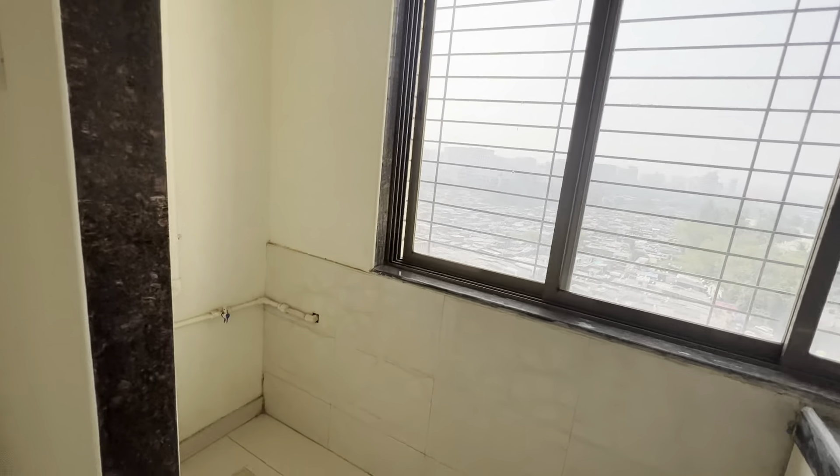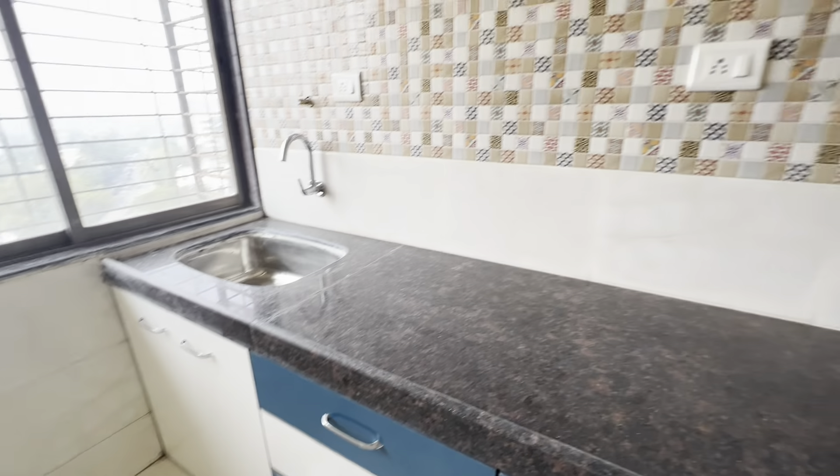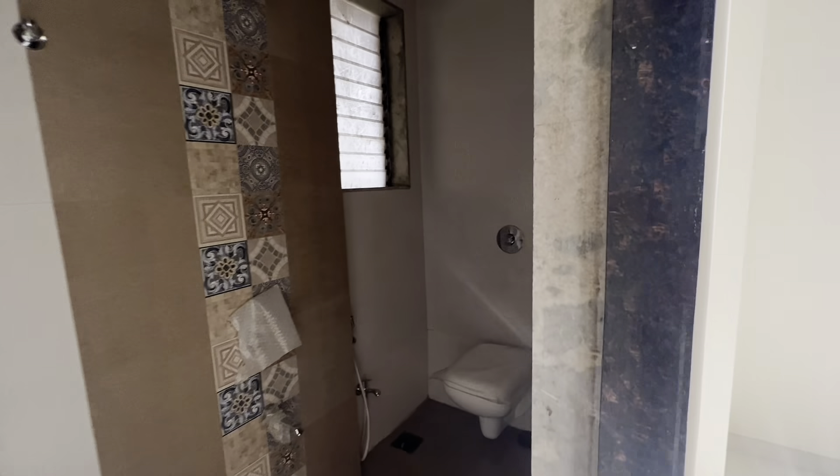Apart from that, this is on a higher floor and there is a little bit of inventory. It is a ready-to-move-in project, so don't worry about whether the project will be completed or not. And this is your bedroom — a very nice size master bedroom.